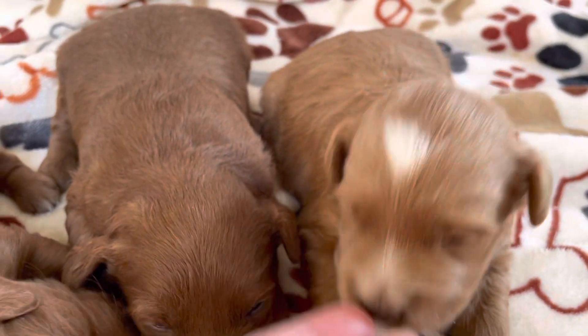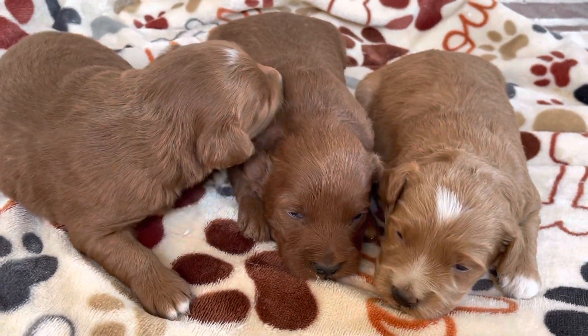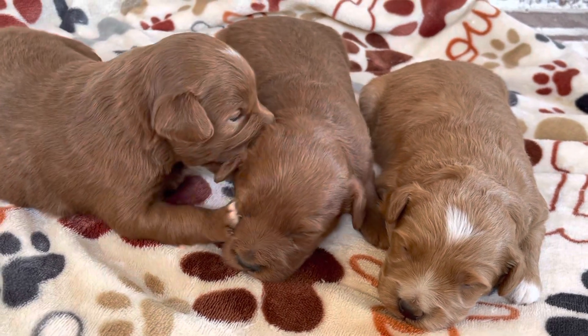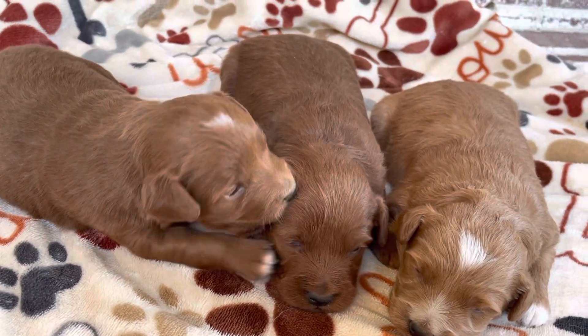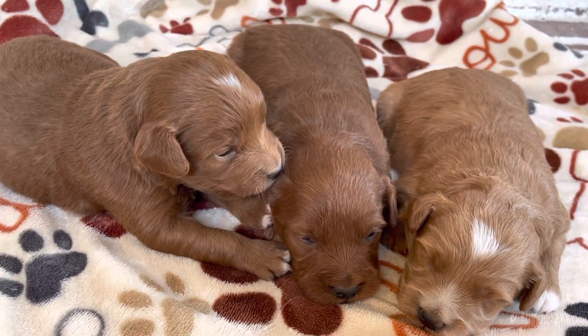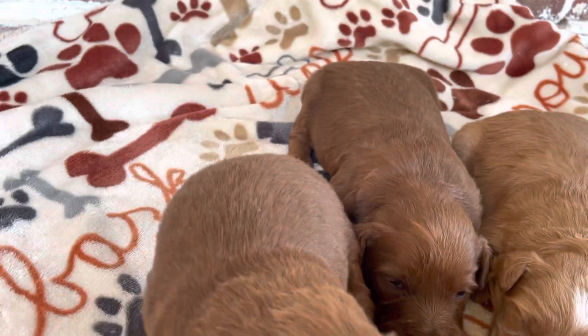I have two puppies available. I have one deposit. Not sure which one they're going to choose yet because my puppies aren't chosen until they're four weeks of age. But I'll have two spots. So if you're interested in placing a deposit for a second pick, let me know.